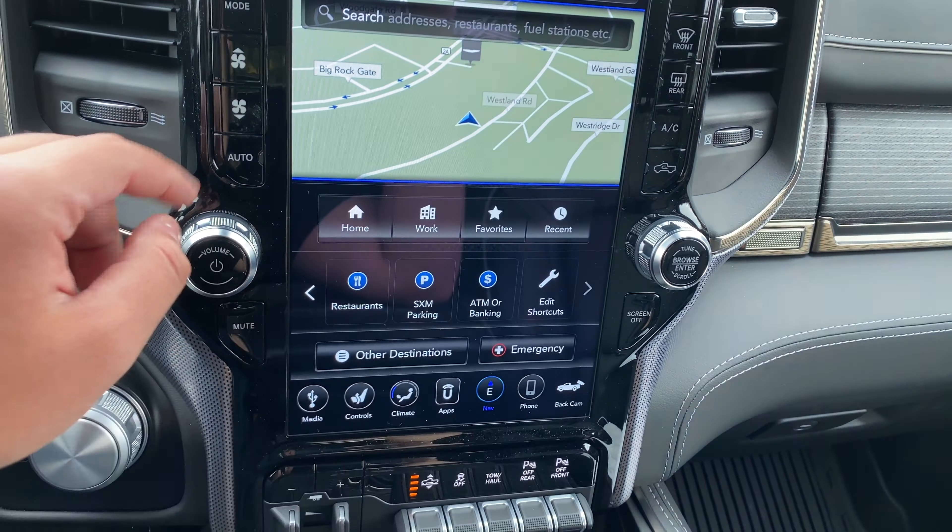Here we have the media screen in full. So we have Bluetooth, AM, FM, Auxiliary, and USB. This also has Apple CarPlay and Android Auto. Something really cool is that whichever USB port you plug your iPhone into it will activate Apple CarPlay. I tried using all four and all four activated Apple CarPlay, which is really cool.